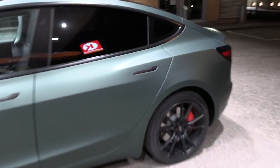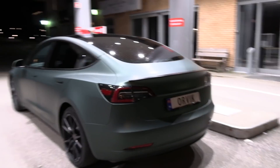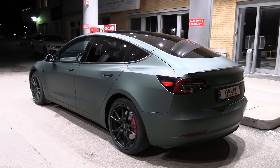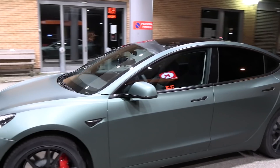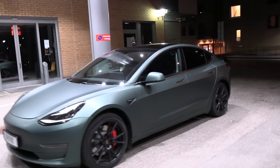It has the performance spoiler and also custom license plates. What do you guys think? It looks pretty badass. And also tinted rear windows. In my opinion, this is one of the better looking Teslas I've seen.